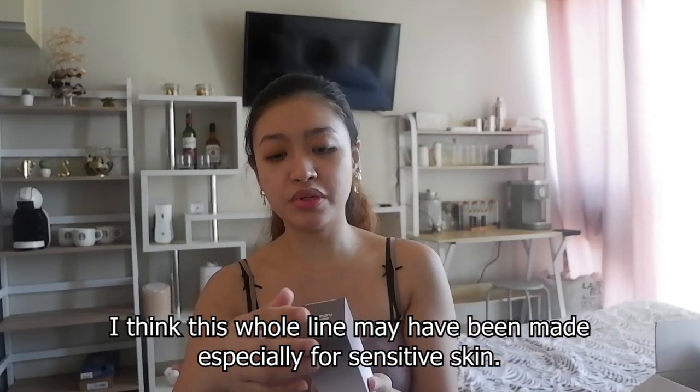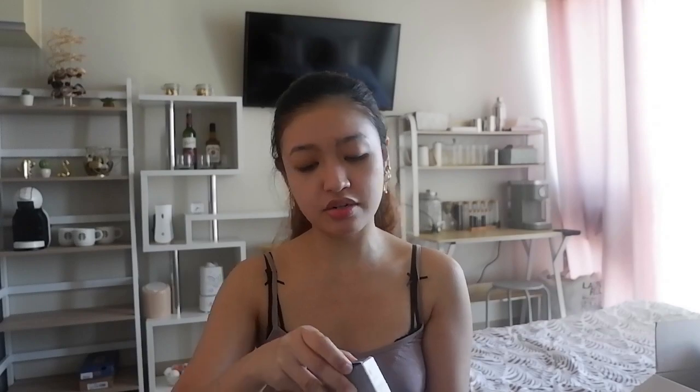Next, let's check out the Haru Haru Black Rice Hyaluronic Toner for sensitive skin. It is specifically made for people whose skin is easily irritated — it's free of alcohol and fragrances that may be harmful. It's a pure blend of naturally fermented black rice and bamboo shoot bark extracts, providing a boost of antioxidant-rich nourishment to your daily face for protection.